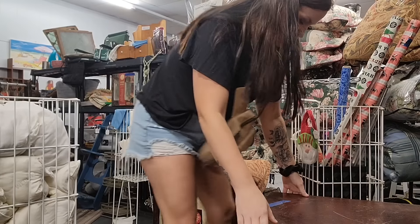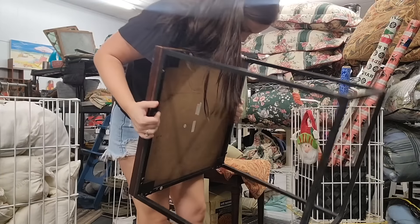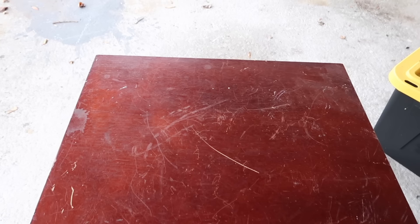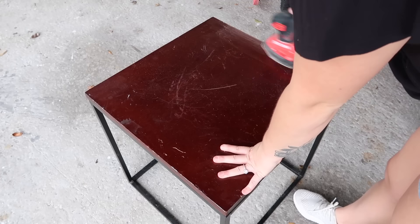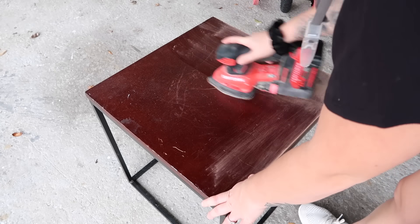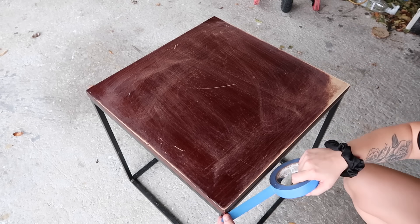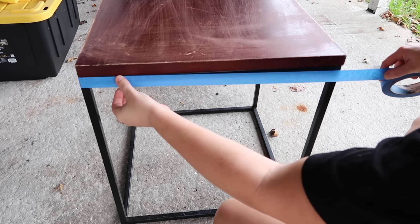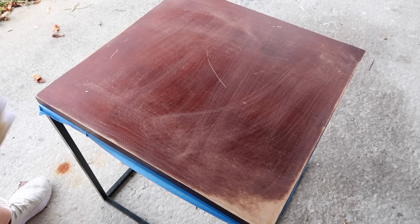Quick flashback to a few days before the trip — I was out thrift store shopping and came across a table for $8. It had a lot of scratches on top and needed a good sanding down and a quick paint job. I used the exact same method I did on my kitchen table — I'll have those videos linked below for a more in-depth tutorial. I also found a lamp base at a thrift store for $3 and did a quick paint job on that as well, just to keep it super affordable while still bringing in a few new items.